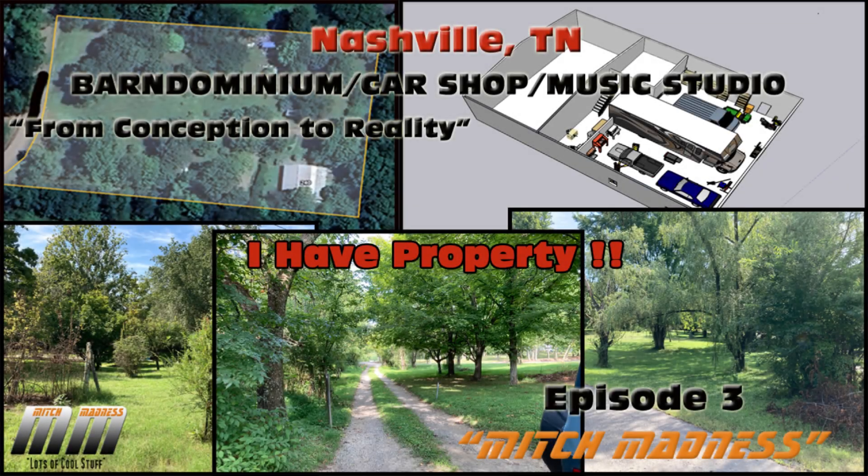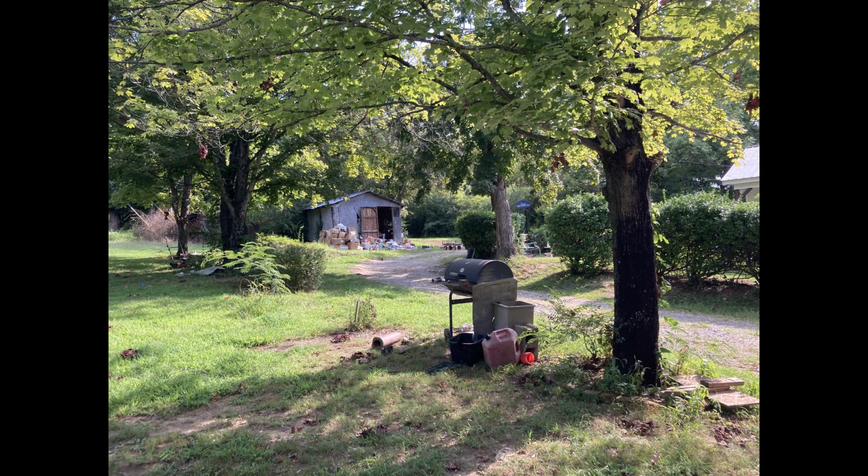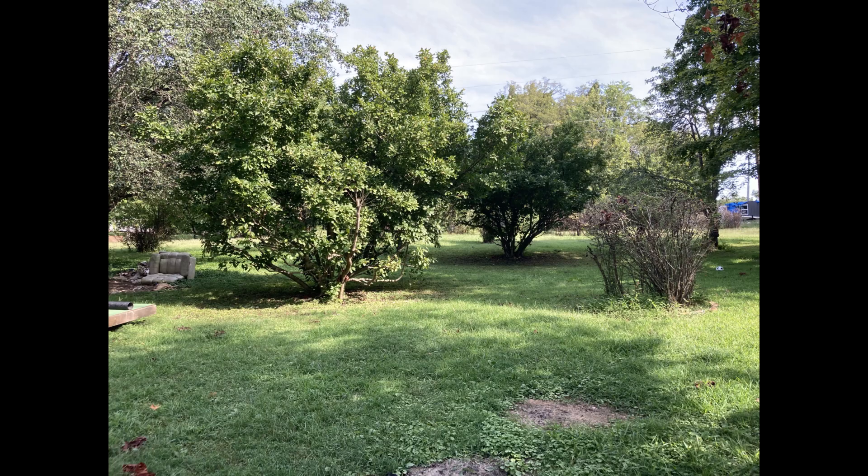Hello, and welcome to Mitch Madness. This is episode three of the Barn Dominium series. After many months of searching, I finally bought property about 30 minutes outside of Nashville.